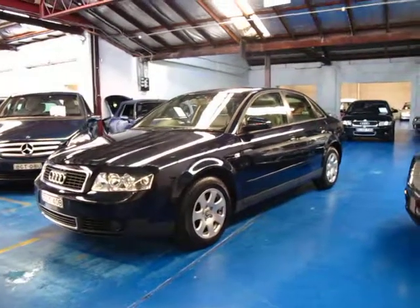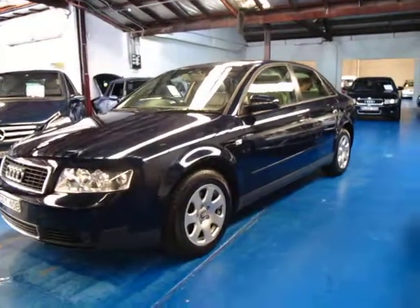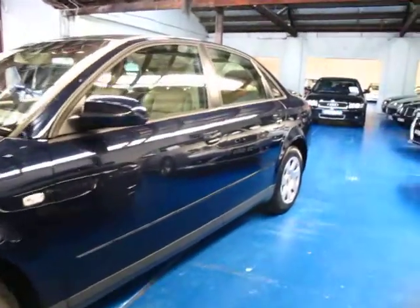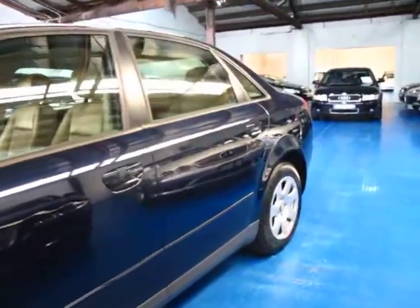Hi and welcome to the Old Timer Centre. My name is Philip Tarrant and today we have for you a 2004 Audi A4 with the 2 litre petrol engine.